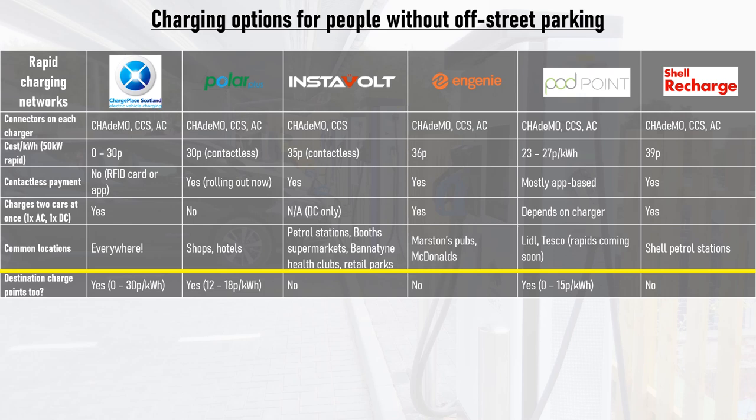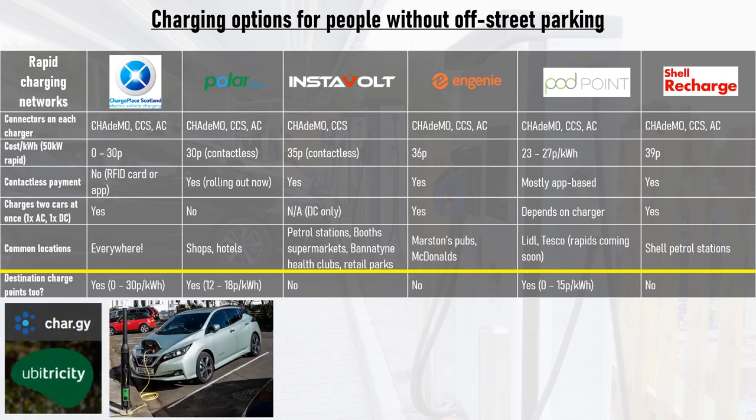However, if you don't have the option of installing a home charge point, remember to weigh the higher per-use cost against the money saved by not installing a charge point at home — the extra expense isn't that bad overall. For on-street destination charging, Ubertricity and Chargy specialise in fitting charge points into lamp posts. If you need a charge point near you and your local authority isn't willing to install one, they may be able to help, so it could be worth getting in touch.